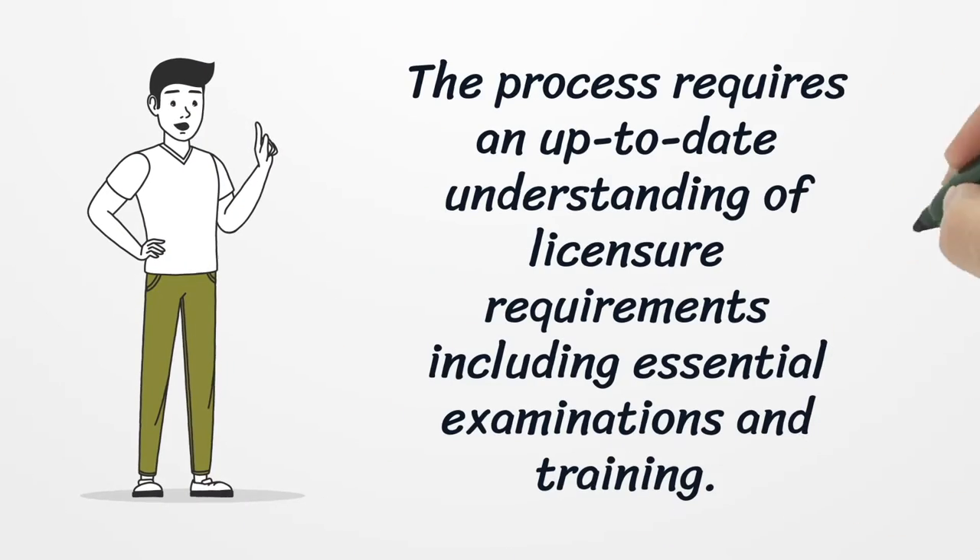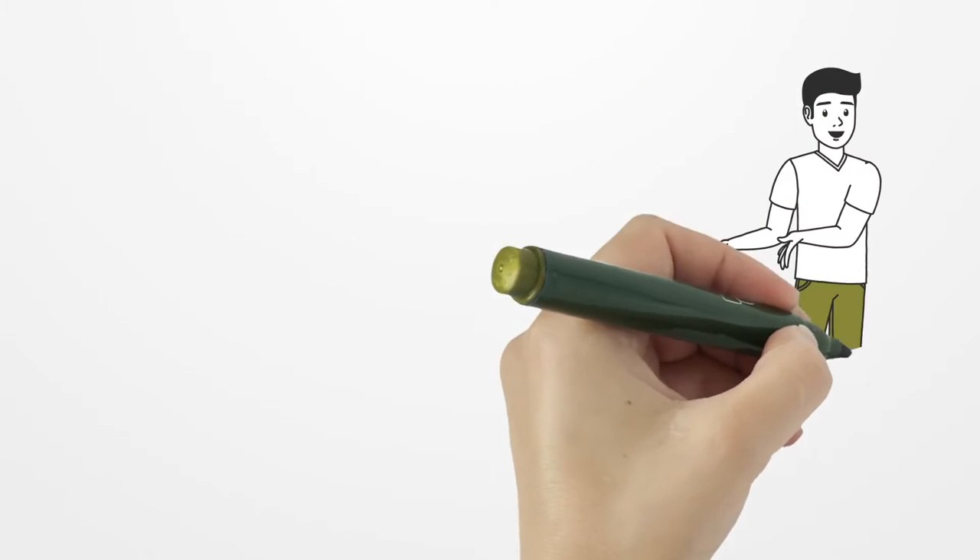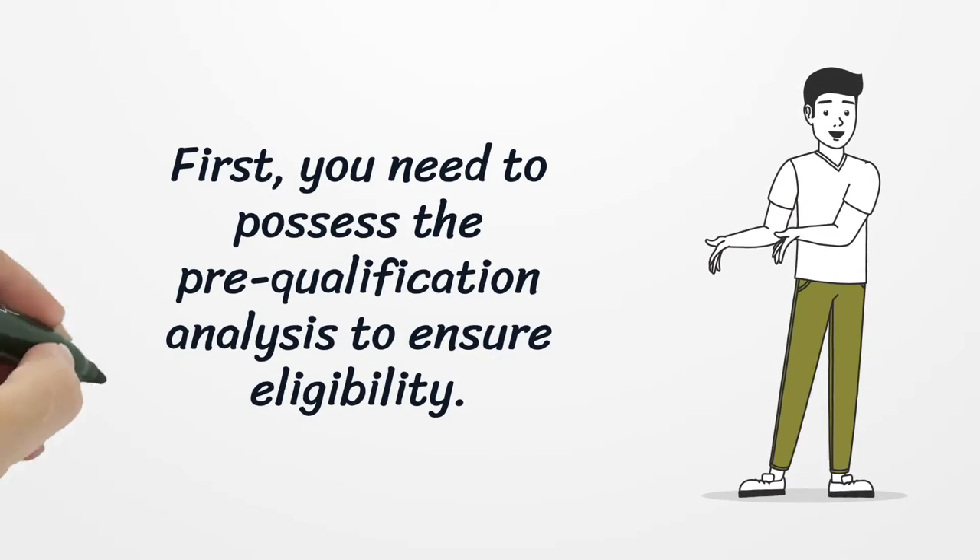The process requires an up-to-date understanding of licensure requirements, including essential examinations and training. First, you need to possess the pre-qualification analysis to ensure eligibility.